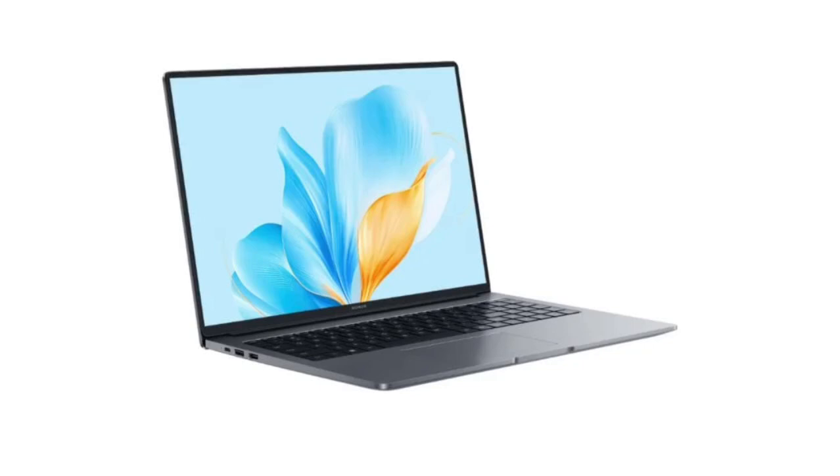Honor has quietly released MagicBook X 16 2025 Combat Edition in China. The new model arrives less than a year after the launch of the 2024 series — the last gen debuted in December 2023. The Honor MagicBook is priced at $500 for the 16GB plus 512GB configuration, and $540 for the 16GB plus 1TB variant. The product is currently up for pre-order and will go on sale from September 30th.